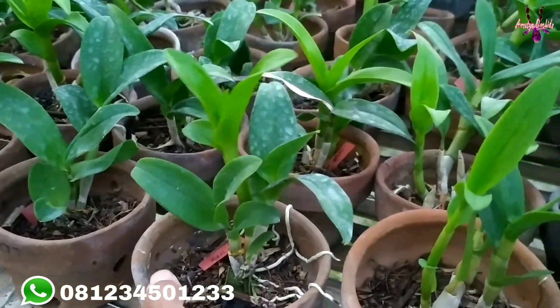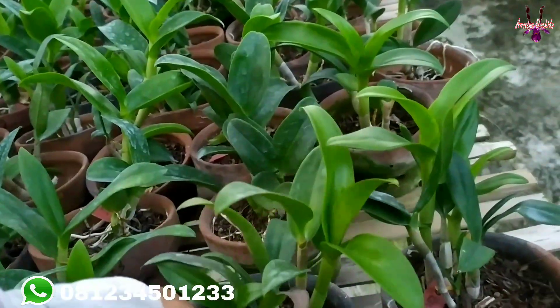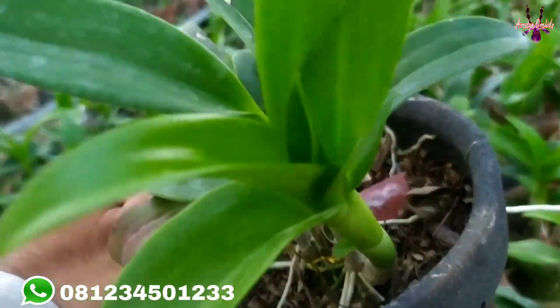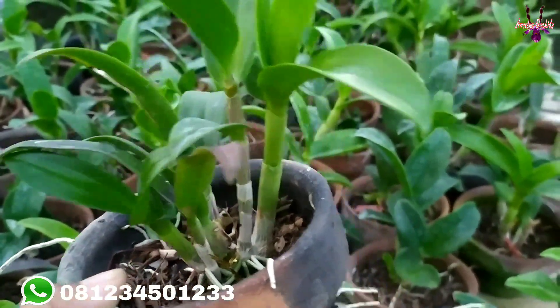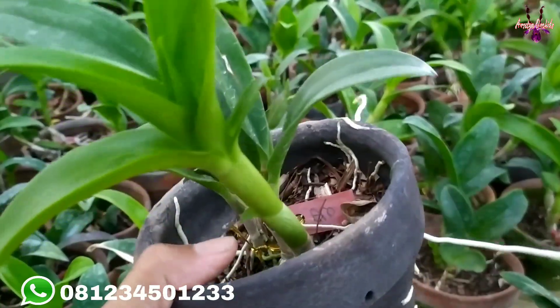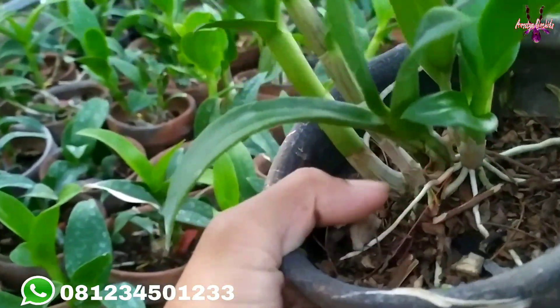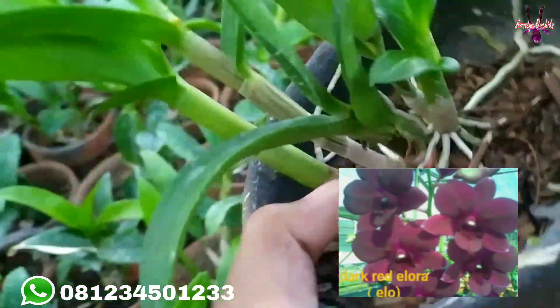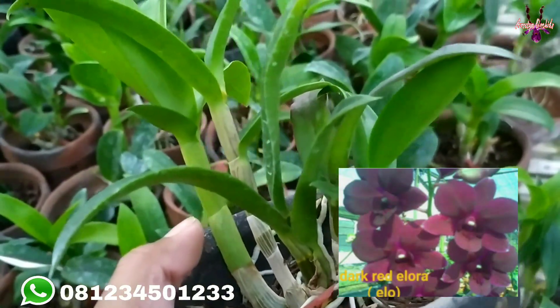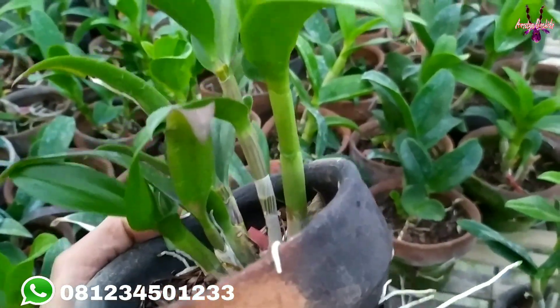Yang ingin mengoleksi silakan catat admin di nomor yang ada di video atau di deskripsi. 100.000 dapat tiga pot, ID berbeda-beda. Yang tadi berbunga warna kuning. Untuk yang kedua dengan kode ID ELO — ini adalah anggrek dendrobium Dark Red Elora. Warna bunganya gelap, dark, merah gelap.